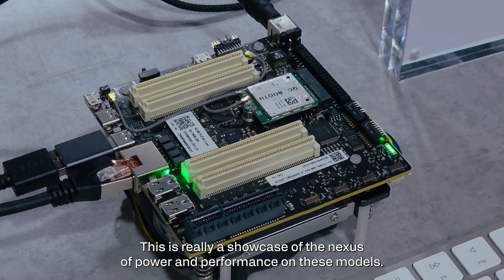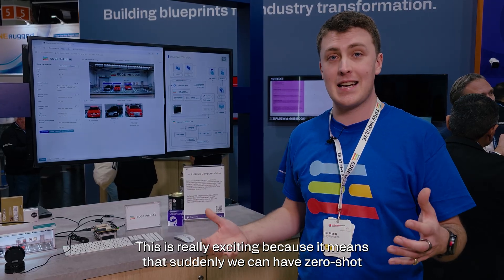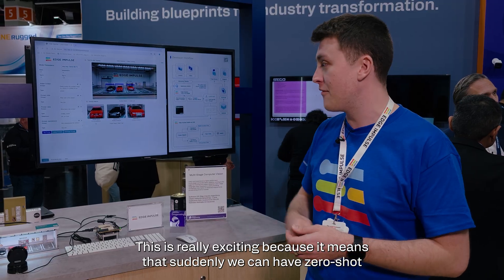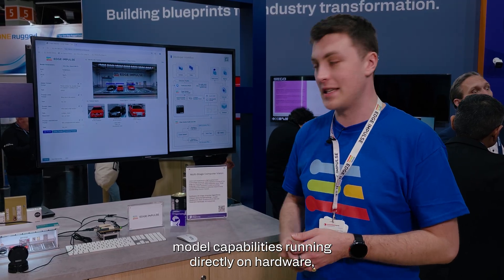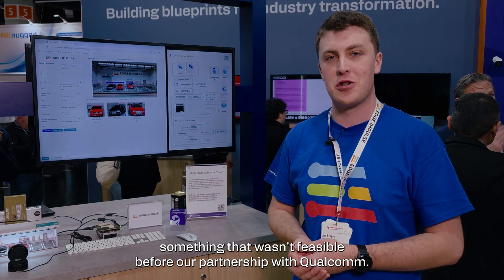This is really a showcase of the nexus of power and performance on these models. It's really exciting because it means that suddenly we can have zero-shot model capabilities running directly on hardware — something that wasn't feasible before our partnership with Qualcomm.